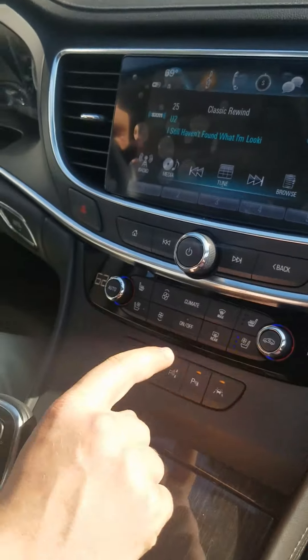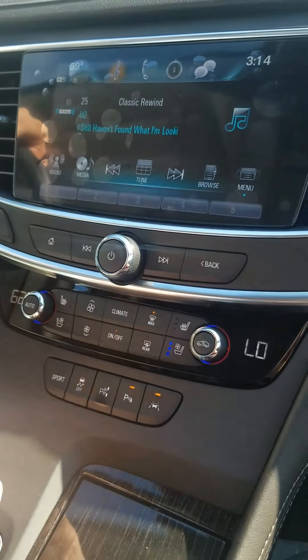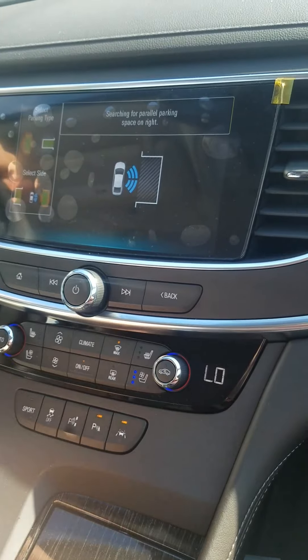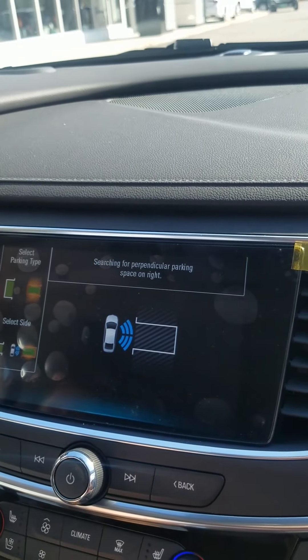We're gonna show you how to use the automatic parking. That's right, it parks for you. All you got to do is push a button. Now we're gonna go ahead and search for a parking spot. You can switch it from parallel to perpendicular and pick which side you're on.